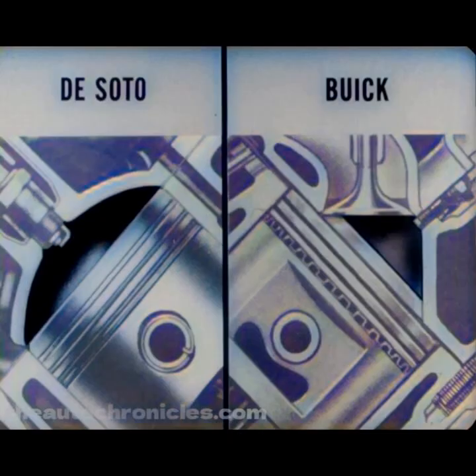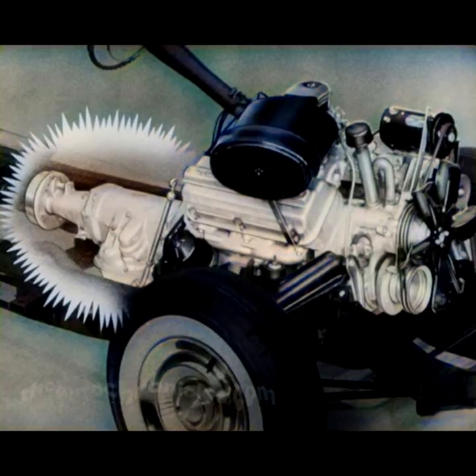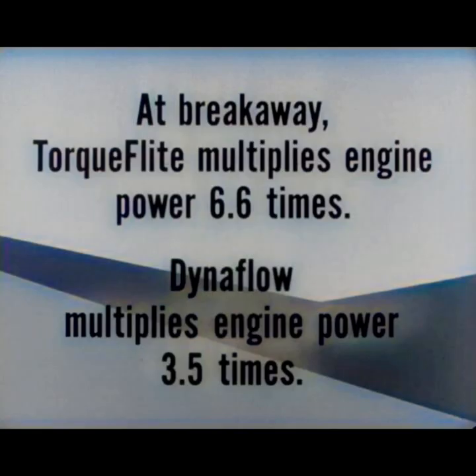Don't forget, the design of the Fire Dome engine, with its larger valves for better breathing, plays a big part in superior performance. And what's more, the transmission plays a big part in performance too. Performance tests prove that a Fire Dome with Torque Flight delivers a faster getaway than a Buick with Dynaflow. At breakaway, Torque Flight multiplies engine power 6.6 times. Dynaflow multiplies engine power only 3.5 times. This more than makes up for Fire Dome's slightly lower horsepower and torque.